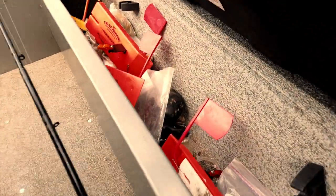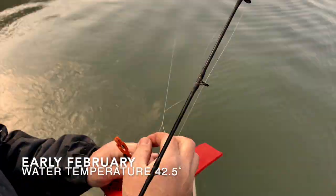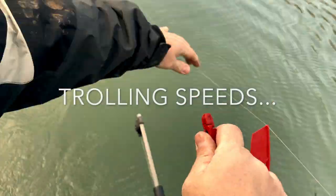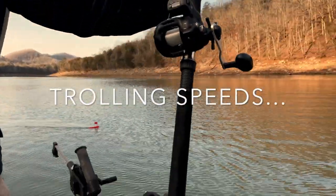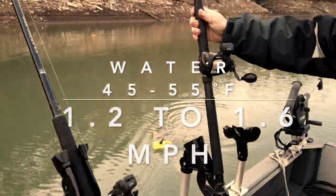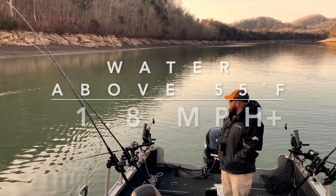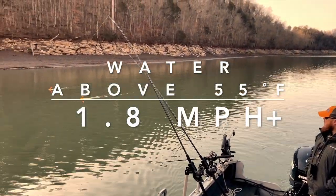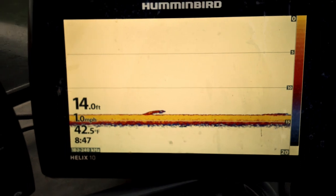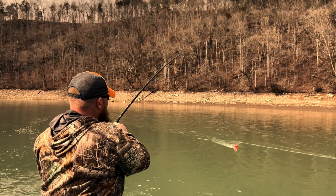Like Steve said earlier, walleye have eyes on top of their heads and generally lay on the bottom looking up. The water was extremely clear, so he opted to use planer boards to get the Flicker Shads away from the boat where the fish would be less spooky. The water was still a chilly 42 degrees, so he set the speed at 1 mile per hour. The fish finder was marking a few fish on the bottom at 14 feet, and within minutes we hooked up with a keeper.